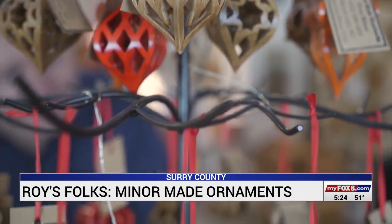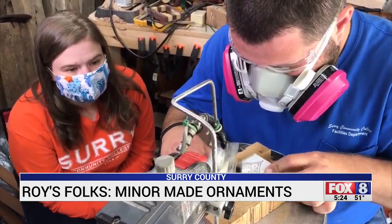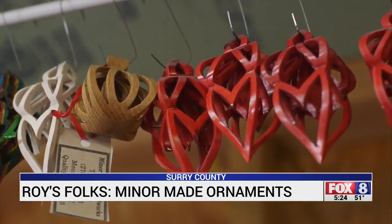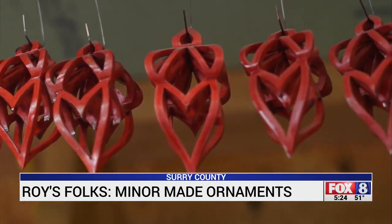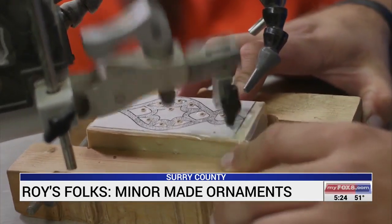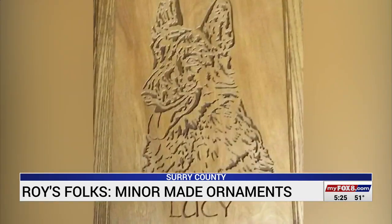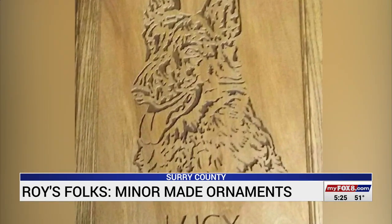Like Christmas ornaments. This is the main thing right here. Using a scroll saw, Tyler Miner cuts these three-dimensional ornaments out of a single block of wood. One piece of wood. It takes a steady hand and a lot of patience, but the more you do it, the better you get at it. And he's perfected his skills with some very detailed works of art.